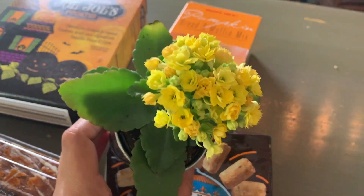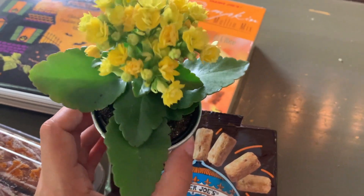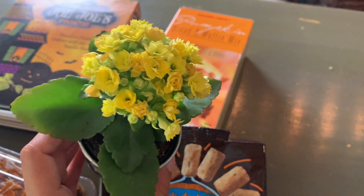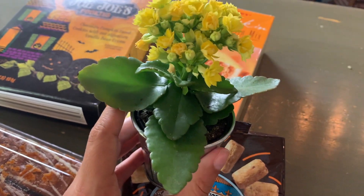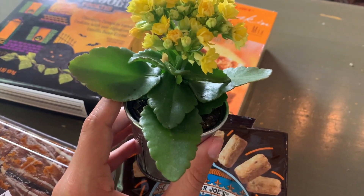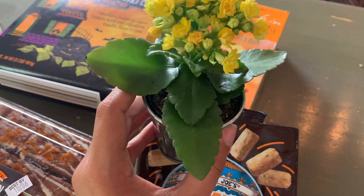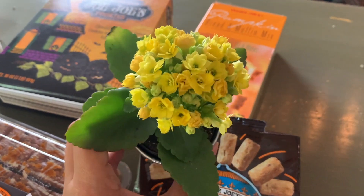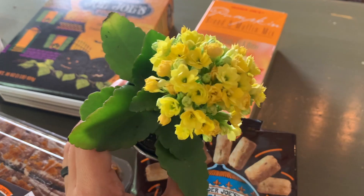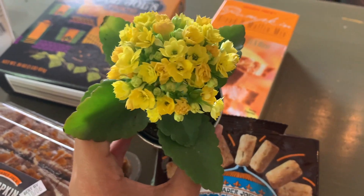I just wanted to mention that we were chatting with our super nice checkout lady about our weekend and how we're redoing our bathroom — if you haven't seen that video I'll link it — and she was scanning while we chatted, and after we checked out she handed us one of these and said it's for your new bathroom to put near the window when it's all done. I just thought that was so nice, it really made my day. The people at Trader Joe's are just so nice and helpful.